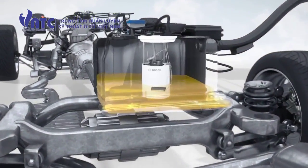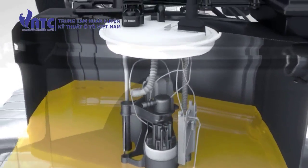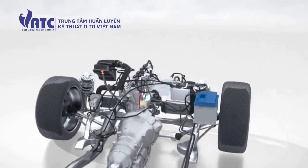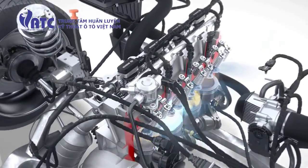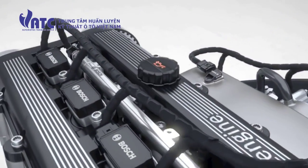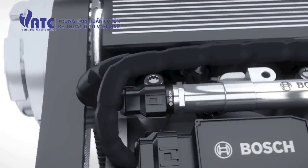To supply fuel, Bosch offers the fuel supply module with an electric fuel pump, fuel tank, and medium pressure sensor. These components provide the necessary amount of fuel from the tank right up to the injection. The fuel is compressed by the high pressure pump to the required pressure level of up to 200 bar and stored in the fuel rail, where a high pressure sensor measures the current pressure.